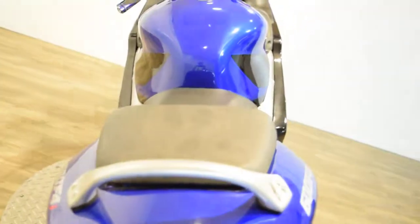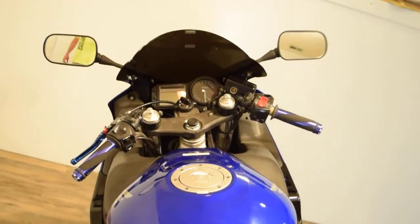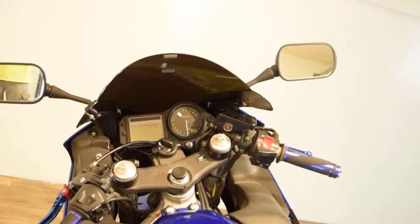It's got an undertray. You can come see this bike — we're at 315 North Rand Road in Wauconda, Illinois.